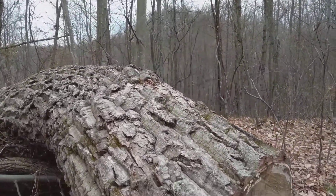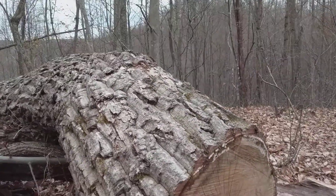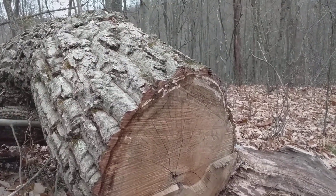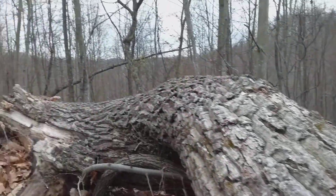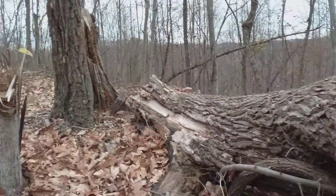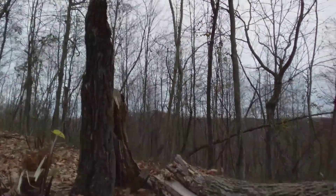But it's not how much rain you get — it's where the water goes after it rains that determines how dry the soil is. We're still on the same ridgetop here in Daniel Boone National Forest. This chestnut oak tree has snapped and broke.